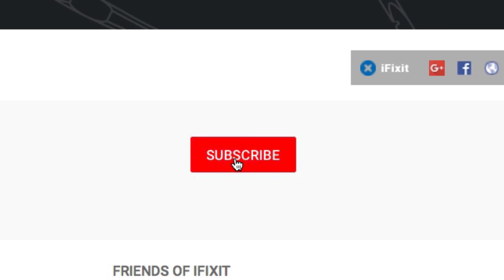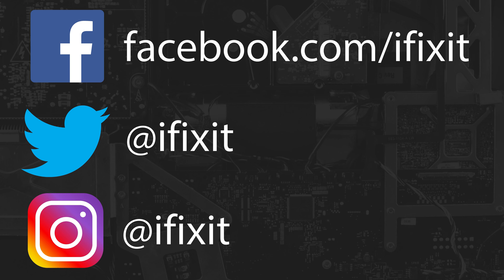Click that subscribe button to be the first to see our new videos every week. Don't forget to follow us on Facebook, Twitter, and Instagram, and share your repair photos with us using hashtag iFixit. Happy fixing! Bye!